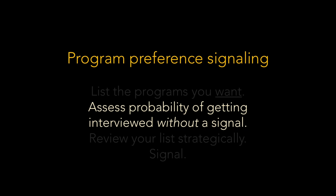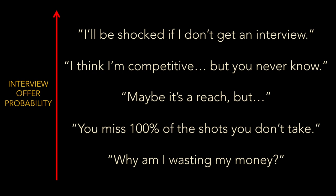The strategic way to spend a signal is to use it to get an interview you wouldn't have gotten otherwise. So in step two, we carefully examine the list of programs you want and estimate how likely each is to give you an interview. Most applicants have a pretty good sense of where they're competitive and where it'll be a reach. The sweet spot for signaling is right in those middle categories. If you look at a program's name and think 'I think I'm competitive, but it's the match, you never know,' that may be a program to drop a signal on. If you'd be shocked not to get an interview even without a signal, you probably don't need to waste one there — unless that program is somewhere you so desperately want to go that even a small decrease in probability is intolerable.